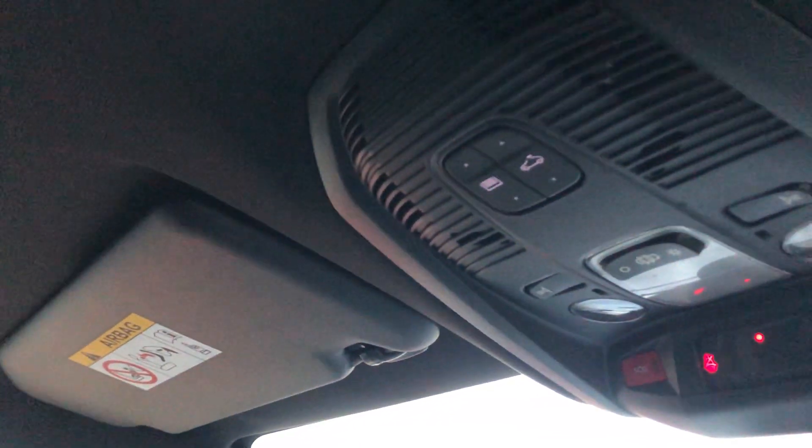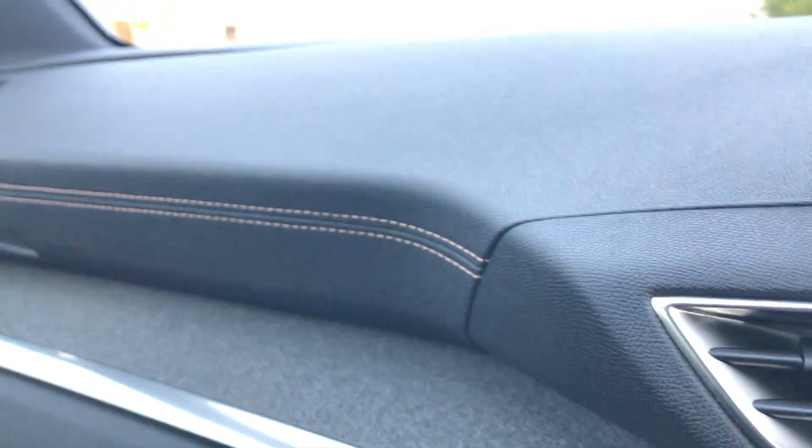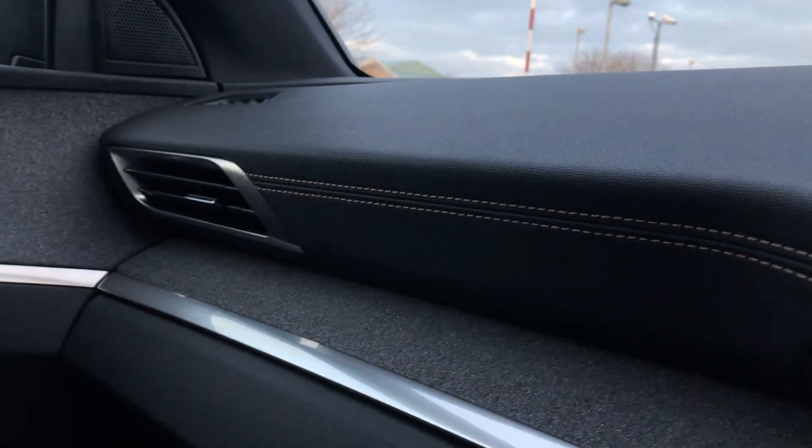There are your controls for the opening sunroof — one touch both ways — and you have an electric sunshade. You also have this gorgeous two-tone dash as well as copper contrast stitching on the dash itself.